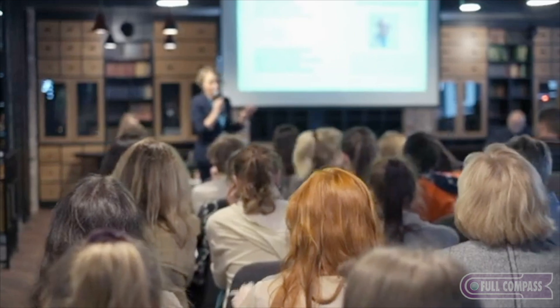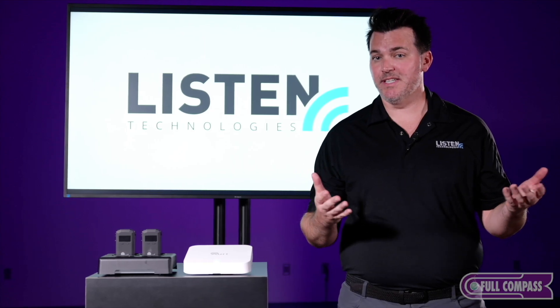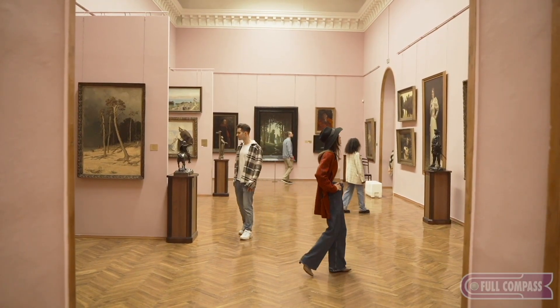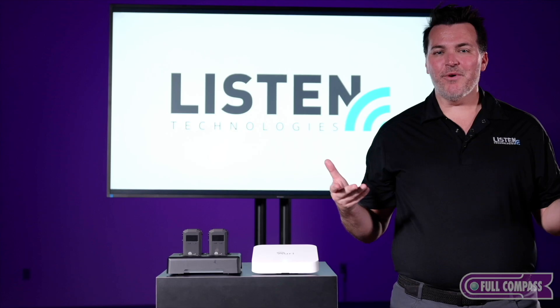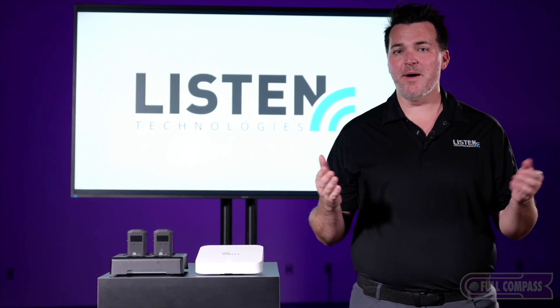If you need to communicate audio, this is exactly what Ari and ROCAS as a Bluetooth transmission was intended for. This goes anywhere from house of worship, higher education classrooms, corporate boardrooms, museums — anywhere where you could think about trying to transmit wireless audio. Ari is exactly what this is used for. If you have any questions about Ari or any of our other ListenTech solutions, feel free to reach out to your full Compass rep.